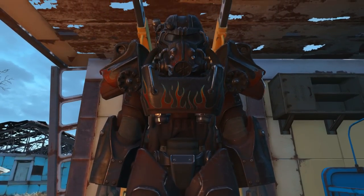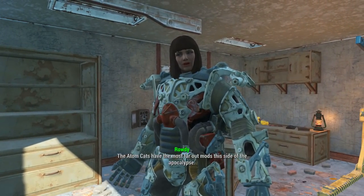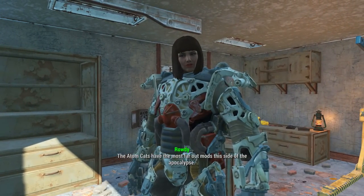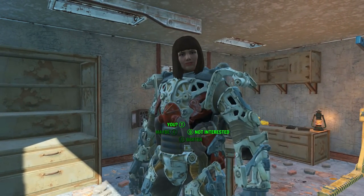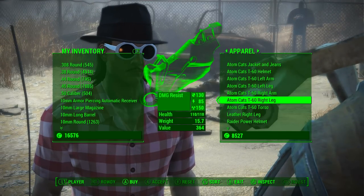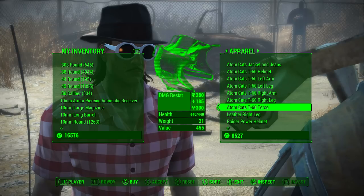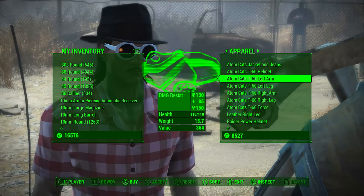Before we check it out, I'm going to show you how to be a cheap bastard. If you don't want to buy the certificate but you still want some T-60 power armor with the AtomCats custom paint job on it, you can go to Rowdy, click barter, and head across to the apparel tab. She will have for sale a complete set of the AtomCats T-60 power armor.